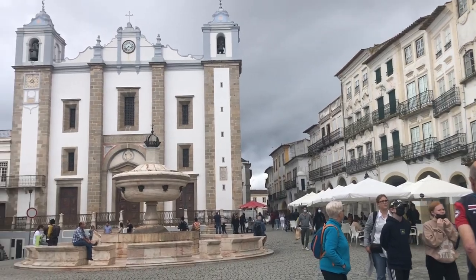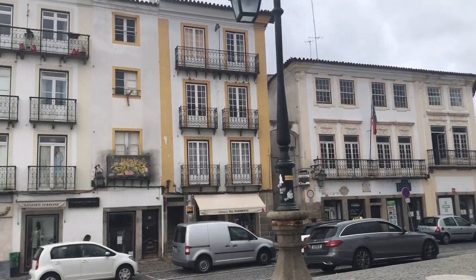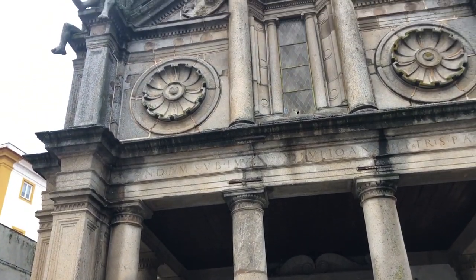Praça do Giraldo is one of the more picturesque and well-known places in the city. It has a beautiful fountain and a lively atmosphere, and there are several restaurants nearby. I ate at a restaurant called Pipa Rosa on a street just behind the square and had some of the best borrego — lamb — that I've had in my life. While meandering through the streets I also found the Church of Graça; the inside was rather simple but the outside of the building is so beautiful.